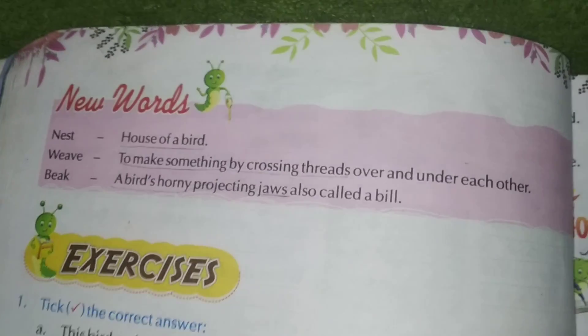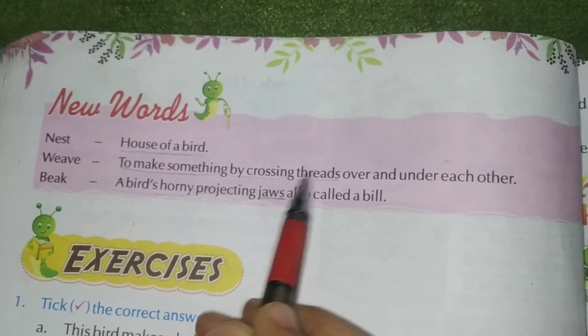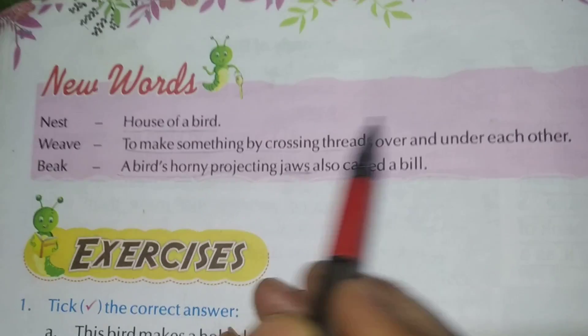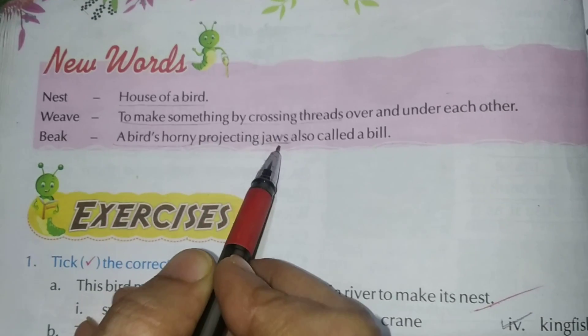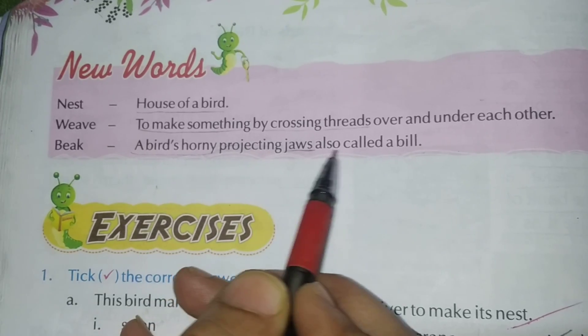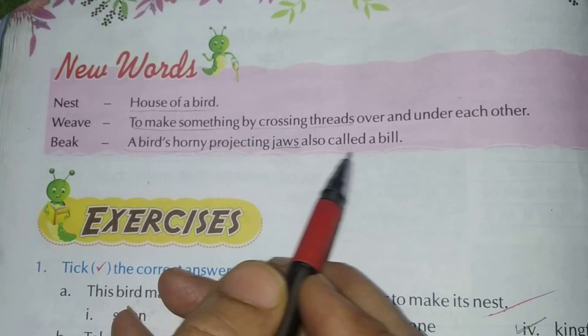Nest — the house of a bird. Weave — to make something by crossing the threads over and under each other. Beak — a bird's horny projecting jaws, also called a bill. Underline these words and revise for 5 minutes. After that we do all the back exercises.